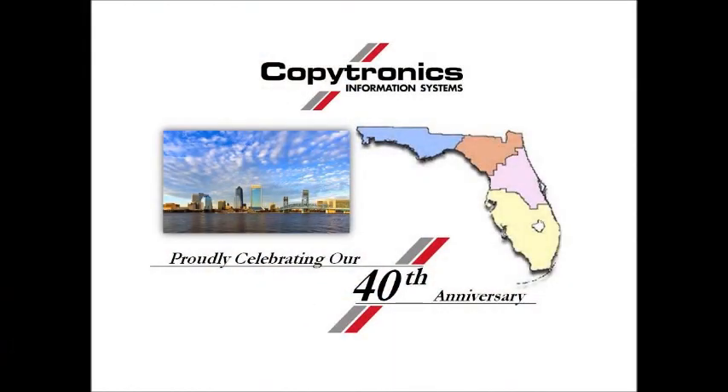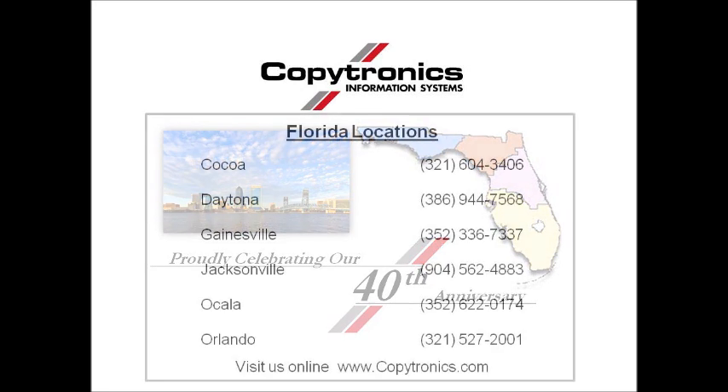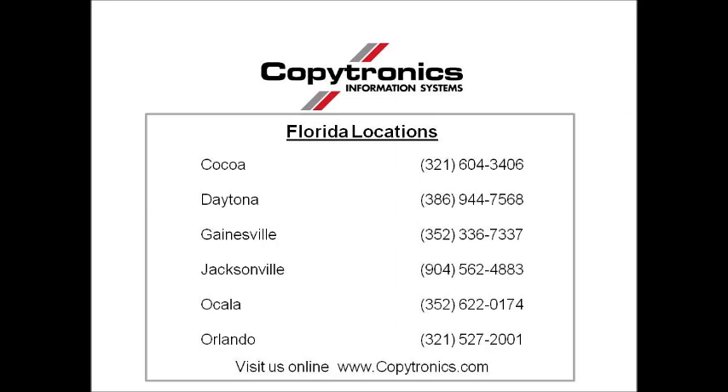Copytronics, family owned and operated, serving Florida for over 40 years. Contact us at a location near you.